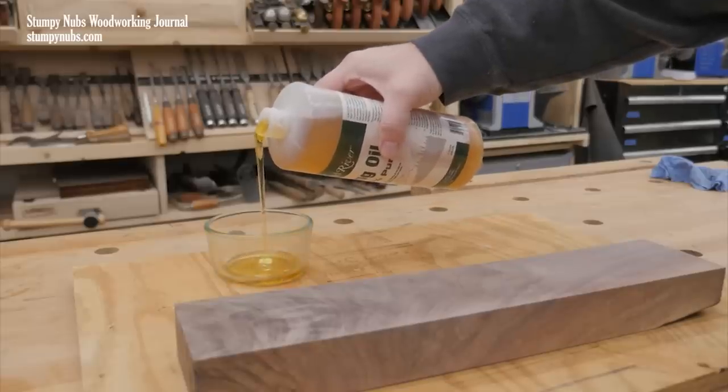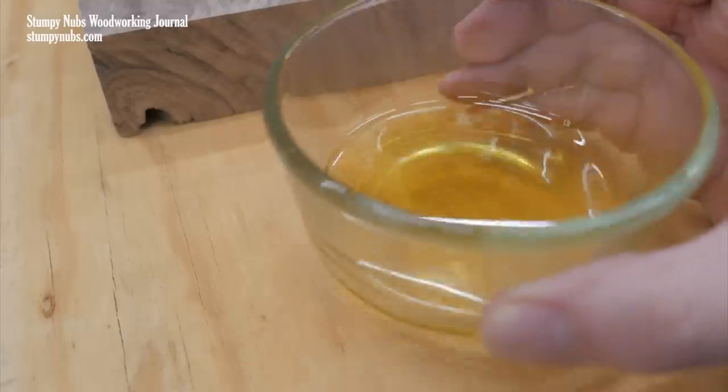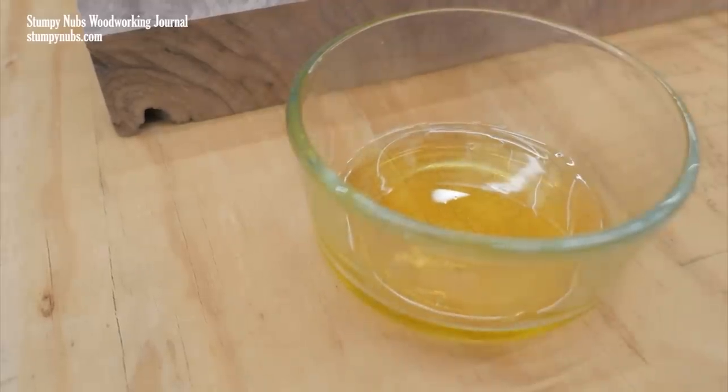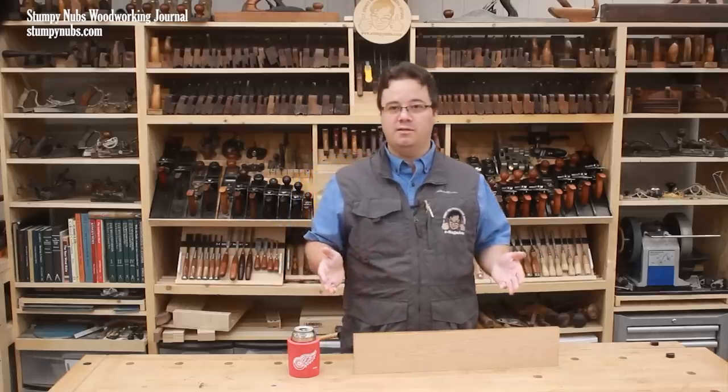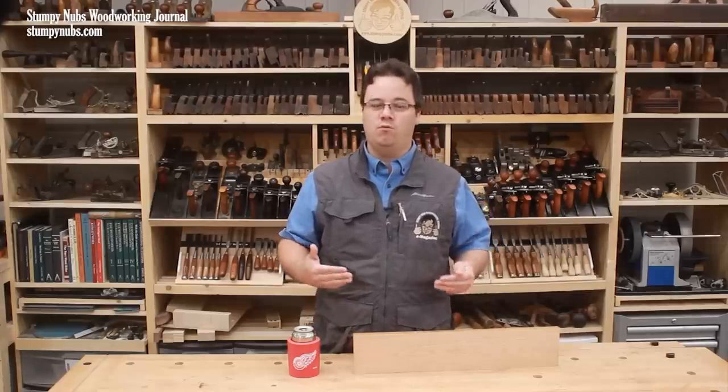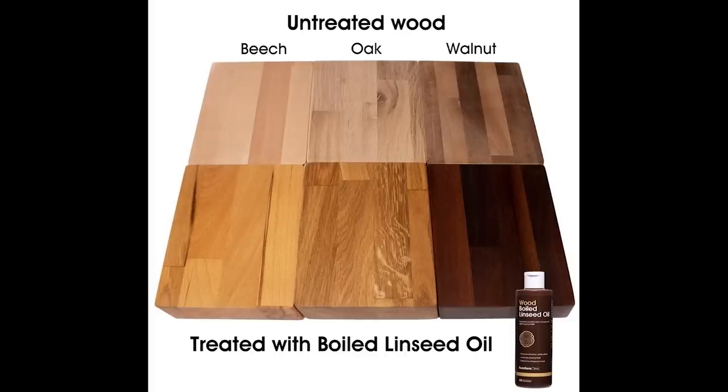A natural oil finish will obviously change a wood's color — you can tell that just by looking at how yellow it is before you apply it. That's simply what plant squeezings look like. Tung oil and boiled linseed oil will both yellow and darken the wood more than other common finishes. Linseed oil, in particular, will darken even more over time as it breaks down, as the natural components in the finish darken when exposed to light.